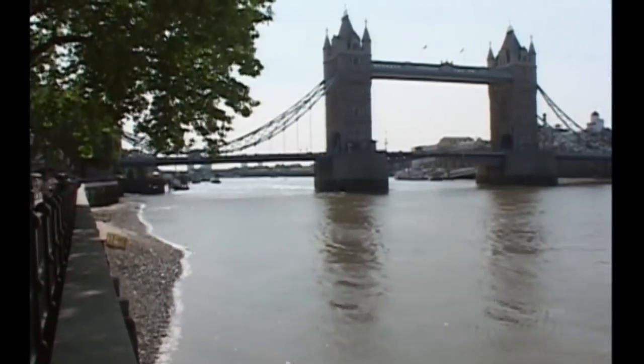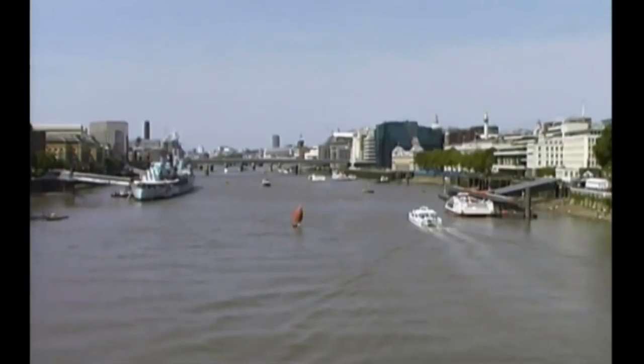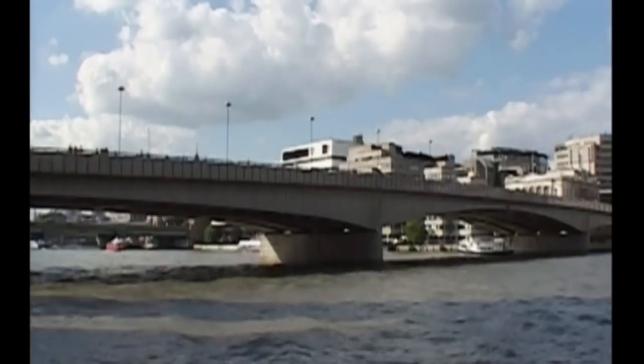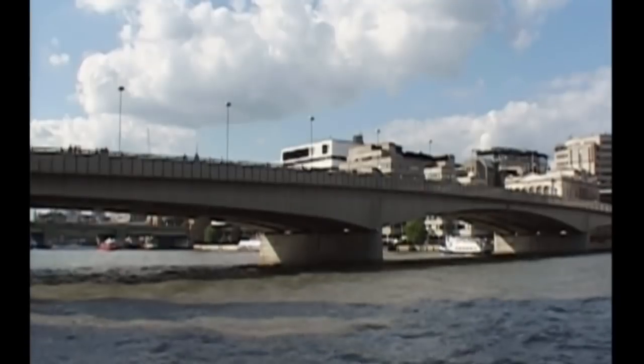The River Thames flows through a city steeped in history. Ever since Roman times, London has depended on the river for trade and transport. It's a unique partnership which goes back over 2,000 years.